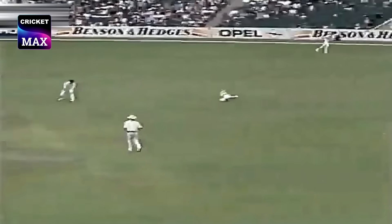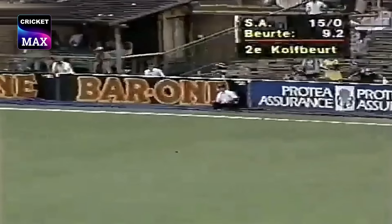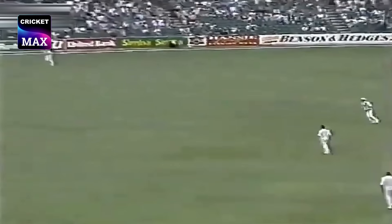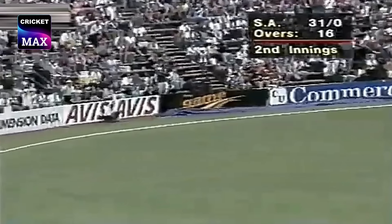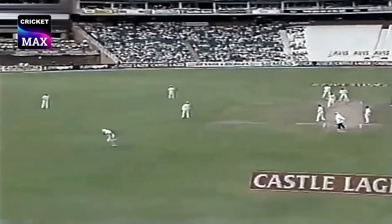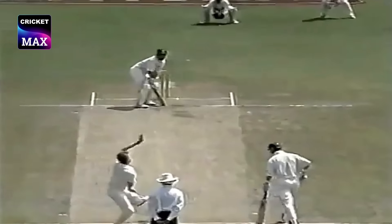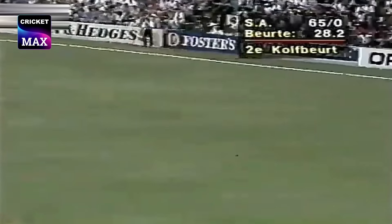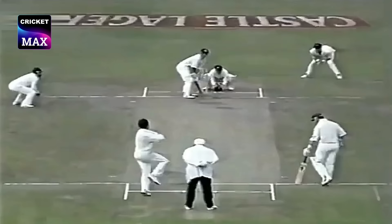Gary Kirsten — and a flowing shot by Gary Kirsten, he's got it away. Steve Waugh, and Hudson cracking that one away. Off-spin to May, beautifully driven by Andrew Hudson — he just waited for that. Short for McDermott, and pulled away by Gary Kirsten. Hughes now, and Gary Kirsten — what a good-looking shot that was.